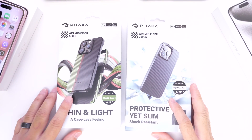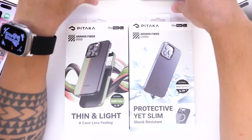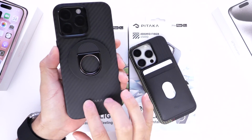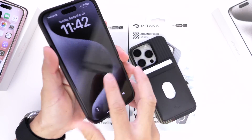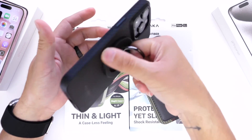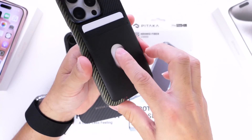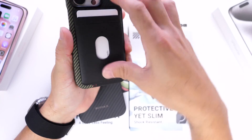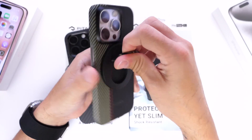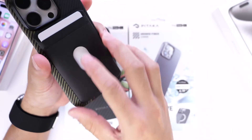Before we continue, a quick word from our official case sponsors, Pitaka, and their brand new iPhone 15 series of cases — the MagEasy Case 4 Pro. These are made of aramid fiber, a material commonly used in the aerospace industry, so they are strong and durable. These cases look and feel great, protect your iPhone on the back, sides, and camera module. They also offer accessories like the MagEasy Grip for propping up your phone and the MagEasy card sleeve for credit cards. Links are in the description below. Thank you to Pitaka for sponsoring today's video.